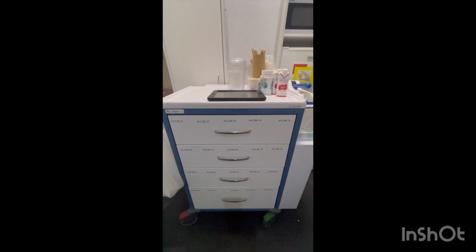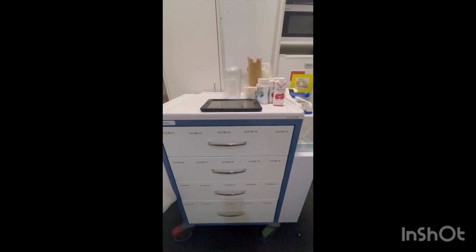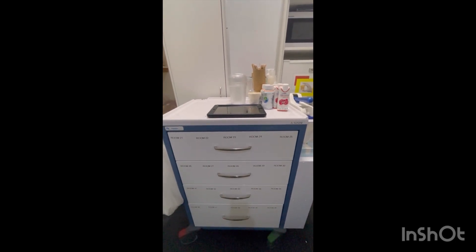So, ito yung medication namin na ginagamit. May 1 and 2 trolley — I'm using trolley 2 for my round from 7:30 to 8:30. May medication din ako for 2 o'clock and 12 o'clock.